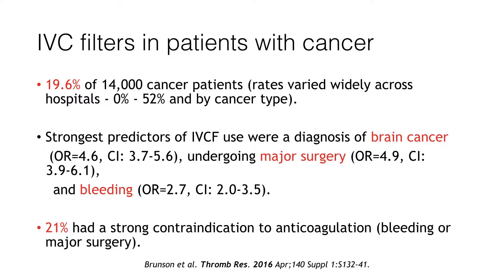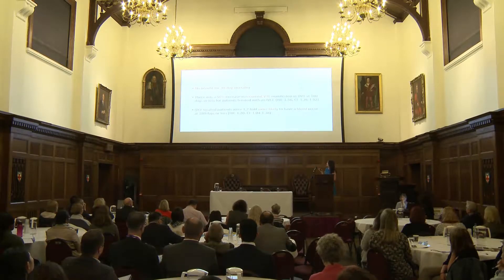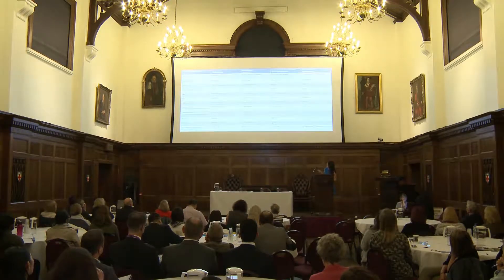Looking at evidence for IVC filters specifically in cancer patients, it's even worse. This is a large retrospective cohort study of cancer patients from California with acute DVT. From registry data, 19.6% had IVC filters inserted, varying greatly between institutions and cancer types. The strongest predictors of IVC filter use were brain cancer, major surgery, and bleeding, but only one in five had a contraindication to anticoagulation. There was no benefit in 30-day mortality, 56% had an increase in recurrent VTE, and surprisingly IVC filters were associated with a higher risk of bleeding.